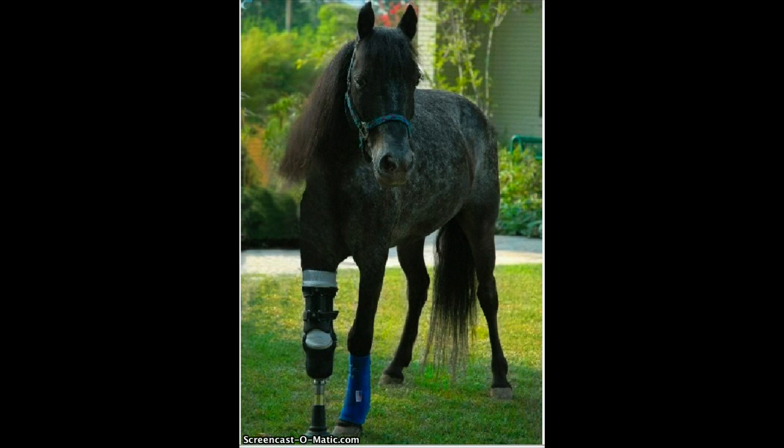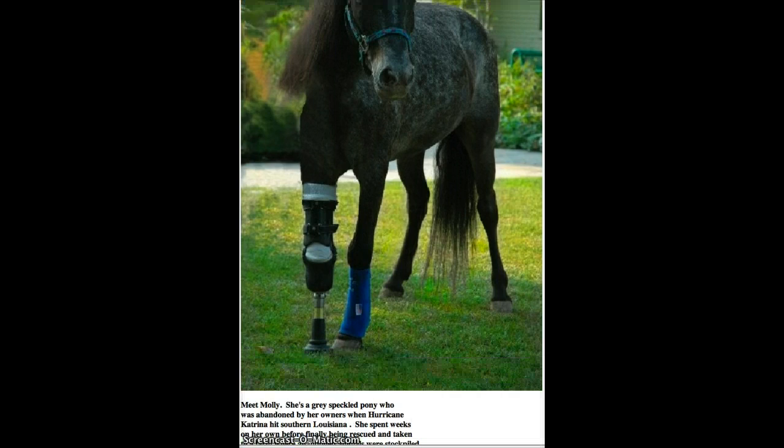Most of all, Molly has a job now. Kay, the rescue farm owner, started taking Molly to shelters, hospitals, nursing homes, and rehabilitation centers — anywhere she thought people needed hope. Wherever Molly went, she showed people her pluck. She inspired people and she had a good time doing it.